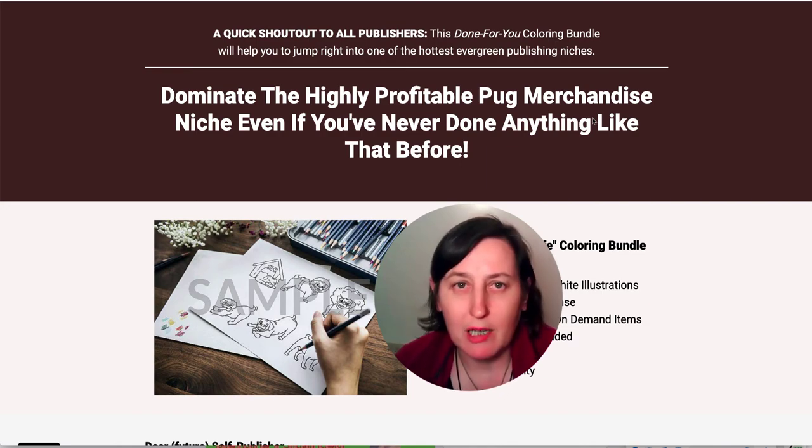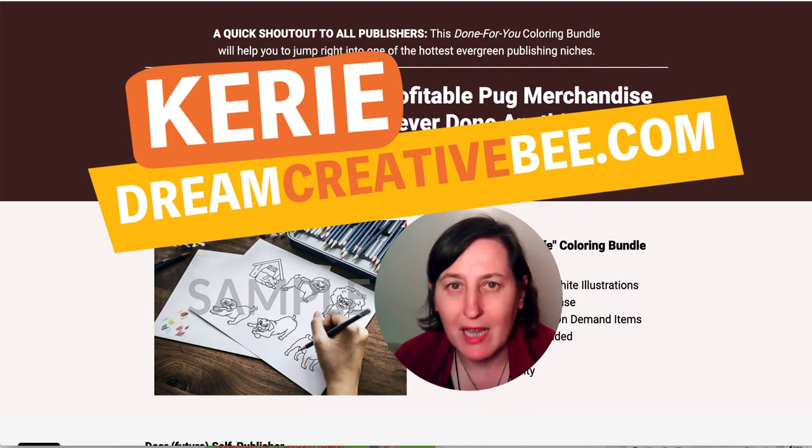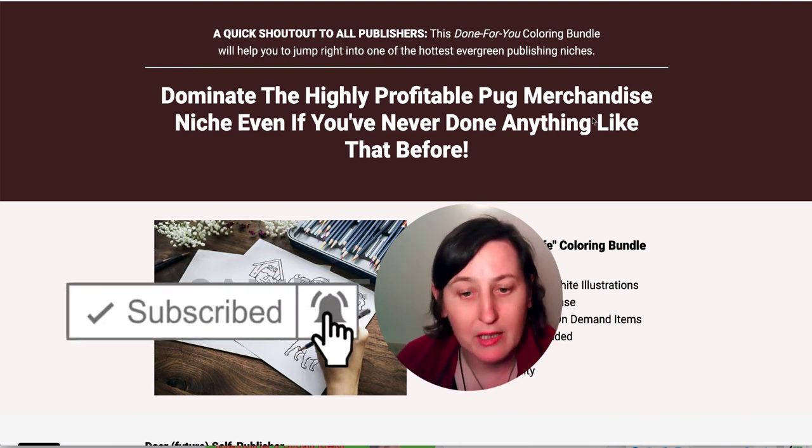Pug Life, brought to you by Coloring Bundles. Hi, I'm Kerry from Dream Creator B, where I give you honest reviews and tips about making money online. If you like this video, please hit the thumbs up button and the subscribe button to be notified about any other videos I make.